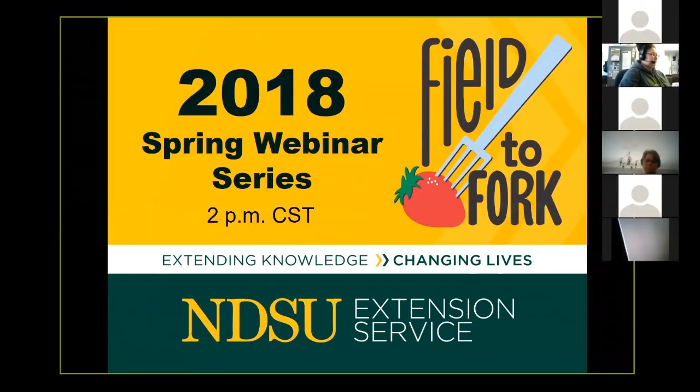Welcome everyone. My name is Julie Garden Robinson and I am a food and nutrition specialist here on campus at NDSU. I'm really glad you're joining us today.